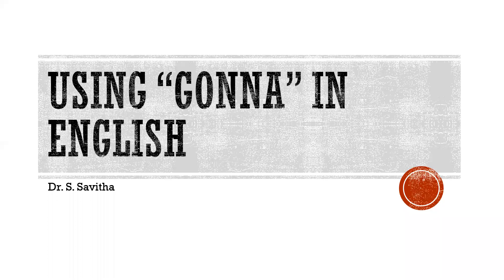Hello everyone. Today let us understand using 'gonna' in English. This lecture will help you speak English faster by giving you information and practice with the expression 'be gonna.'